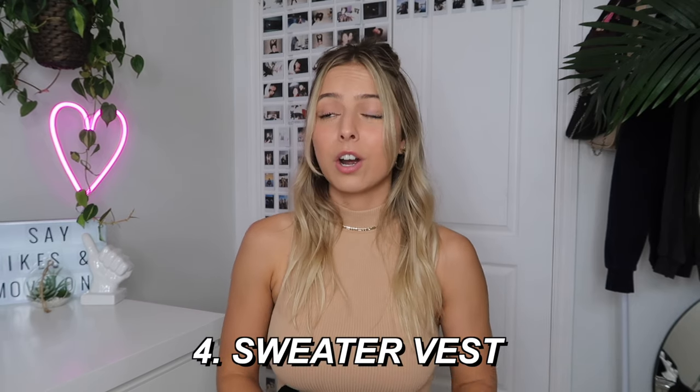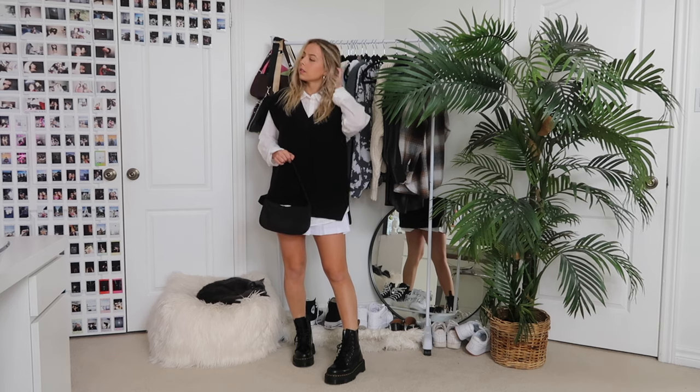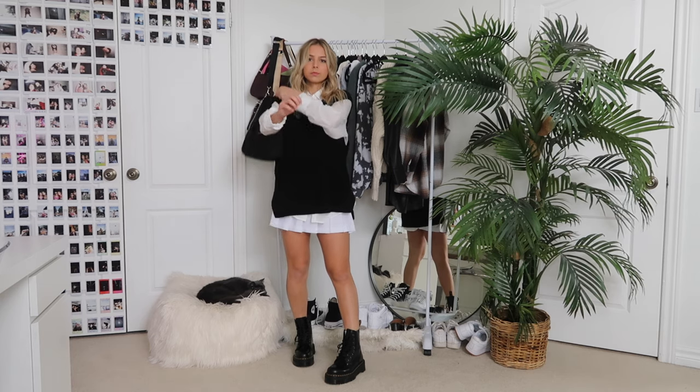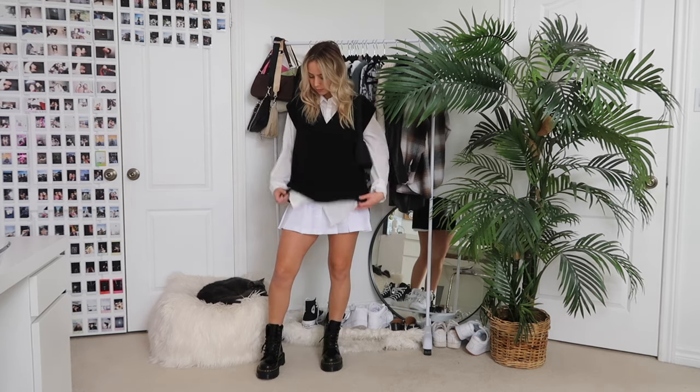The next way I styled the pleated skirt is with a sweater vest. Sweater vests are huge this season — I've been seeing them all over social media. I wasn't sure I'd hop on the trend, but after seeing so many looks everywhere I decided to try it and I'm so obsessed. They're a little more masculine, especially with the collared button-up underneath, but I love the juxtaposition of the boyish top and the girly skirt. This black V-neck sweater vest is from H&M in a size medium.